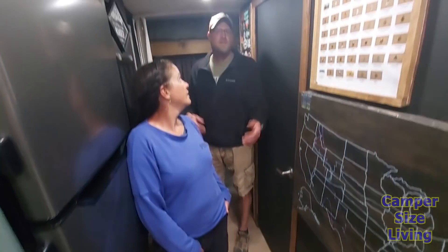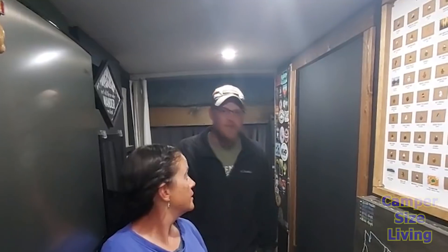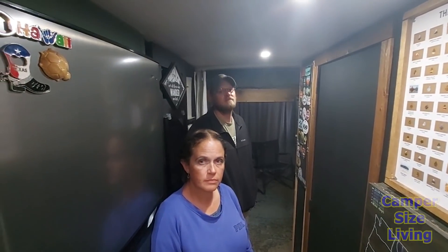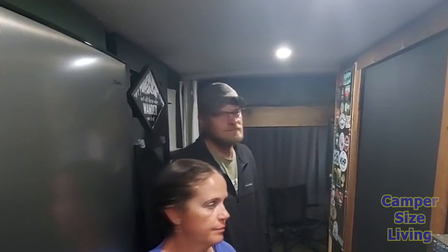They put tank heaters on the gray and black tanks. The gray is 60 gallons — three 20-gallon tanks linked together, right underneath the floor. They went with 20-gallon tanks because they fit perfectly between the frame supports, so no supports had to be cut. So the totals are: 100-gallon fresh water, 60-gallon gray, and 45-gallon black. The toilet goes directly into the black tank — no composting.